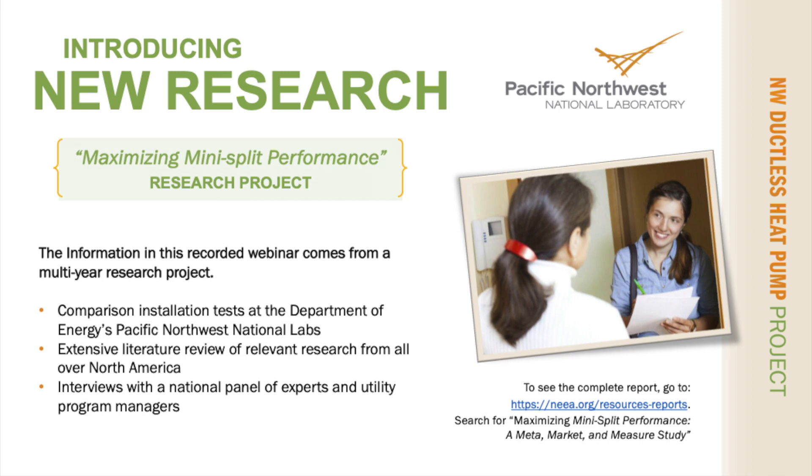The information you are about to see is the result of tests done at the Pacific Northwest National Laboratory, interviews with experts and utility program managers, and a variety of recent research studies. To see the complete research report, go to the URL shown on this screen.